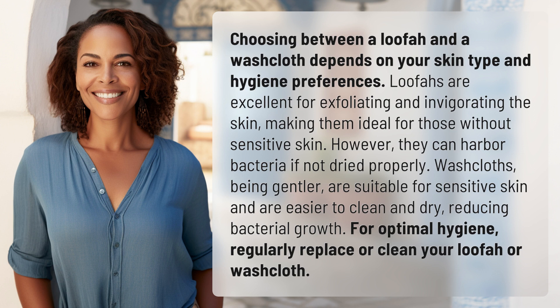Washcloths, being gentler, are suitable for sensitive skin and are easier to clean and dry, reducing bacterial growth. For optimal hygiene, regularly replace or clean your loofah or washcloth.